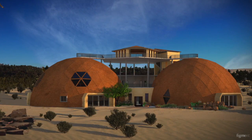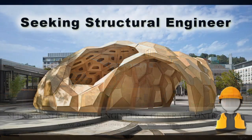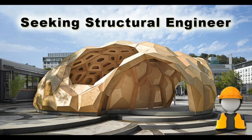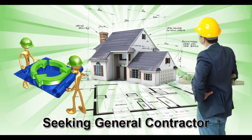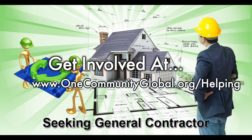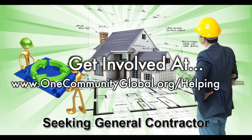For this area of the project, we are seeking a structural engineer and a general contractor. The structural engineer will help us design the cupola so it can be built without a crane, which is very important for our open source goals and duplication anywhere in the world. The general contractor is needed for assistance in collaboration with P2S Engineering, who is helping us with the mechanical, electrical, and plumbing section of this structure.